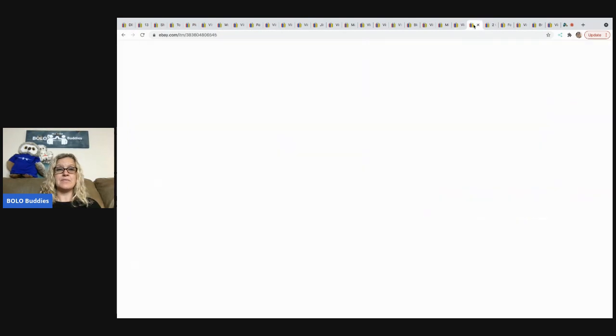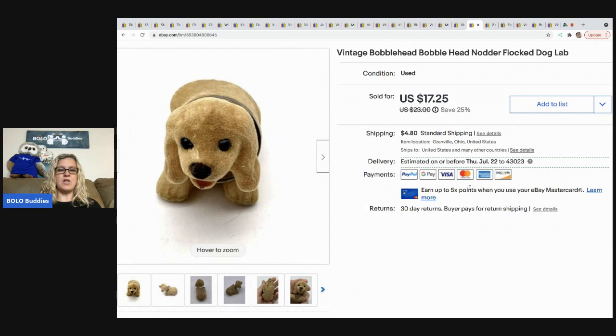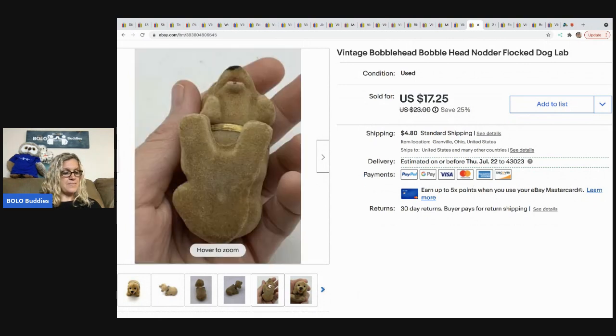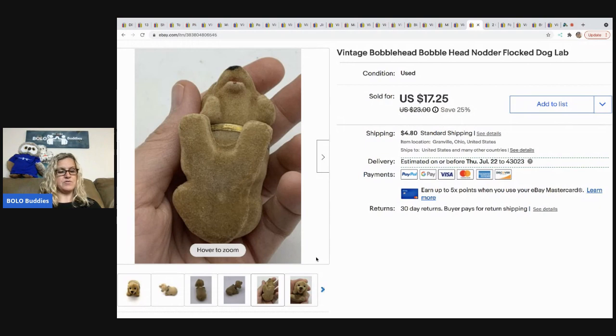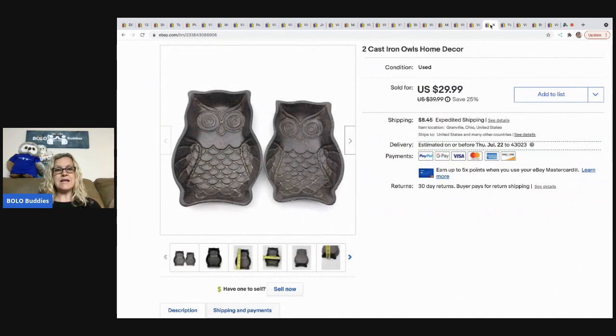The next item is this bobblehead dog — a flocked little lab. I picked it up at a garage sale for 50 cents and sold it for $17.25. The buyer paid shipping and tax, all in for $23.70.